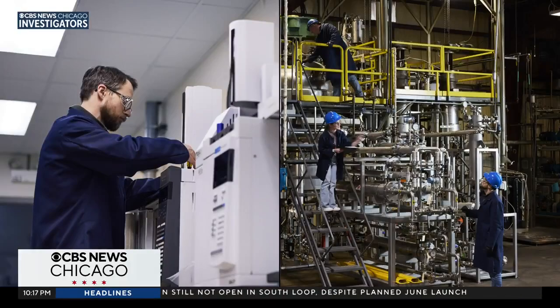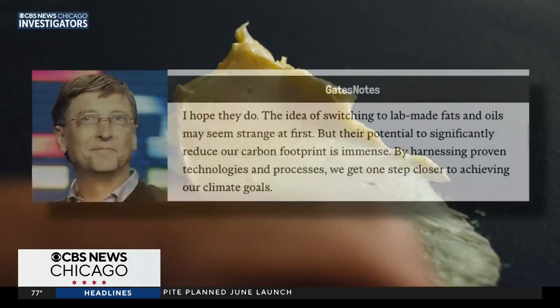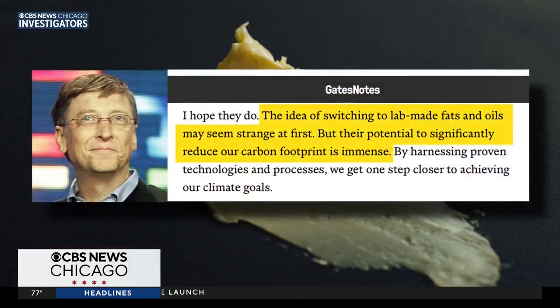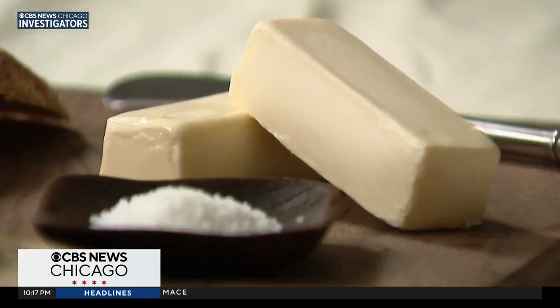Their teams are here in Batavia, Illinois, and their home lab base in San Jose, California, backed by Bill Gates, who wrote in his blog: "The idea of switching to lab-made fats and oils may seem strange at first, but their potential to significantly reduce our carbon footprint is immense." Believing butter can make a difference — this is really about how we feed our species and heal our planet at the same time.